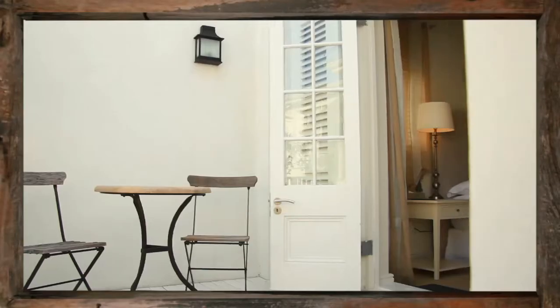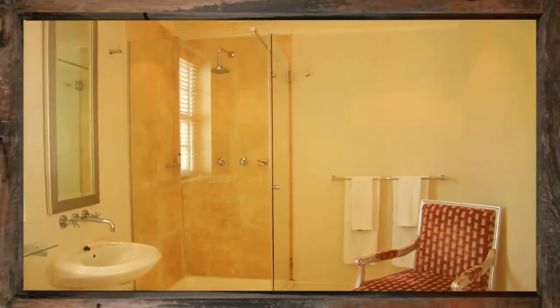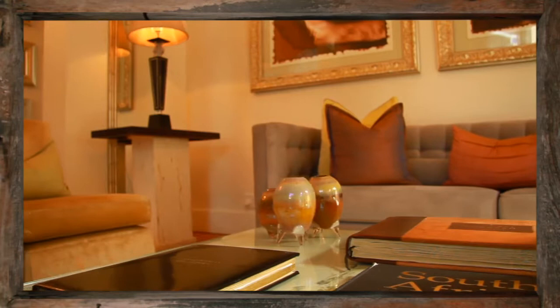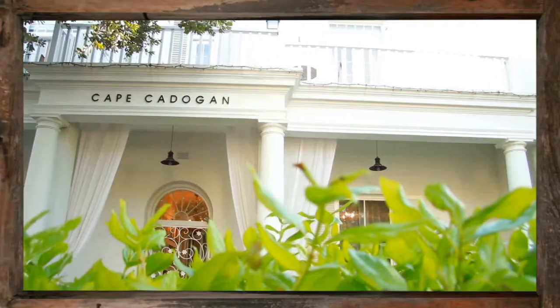Providing personal attention to detail and intimate accommodation with an historic flair. The Cape Cadogan is ideally located, with many fine restaurants and Cape Town's most popular attractions only a few minutes away.